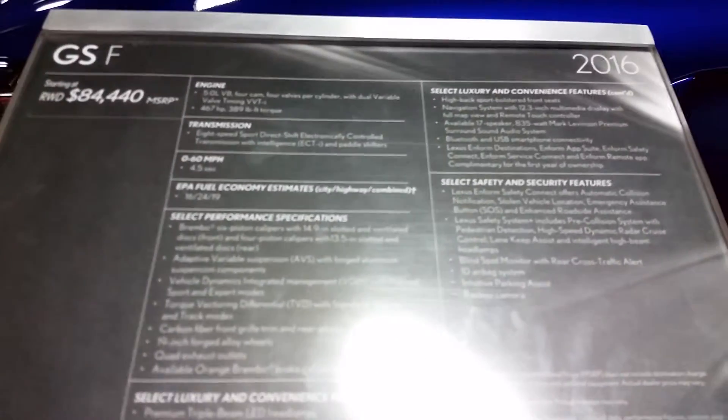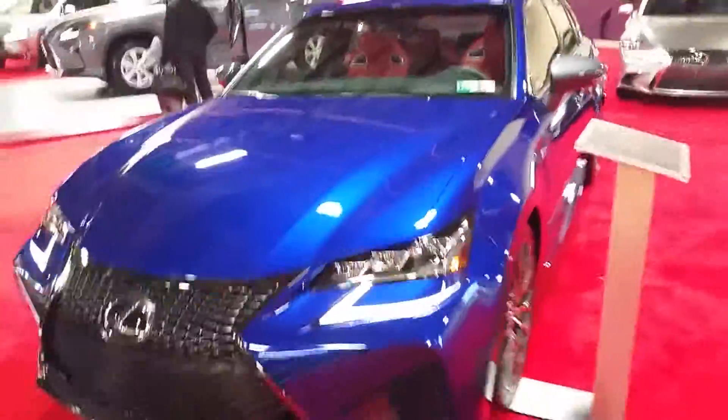Pretty hard to get anything on there. You can see 84,440 now. That's for sure. Catch y'all later.